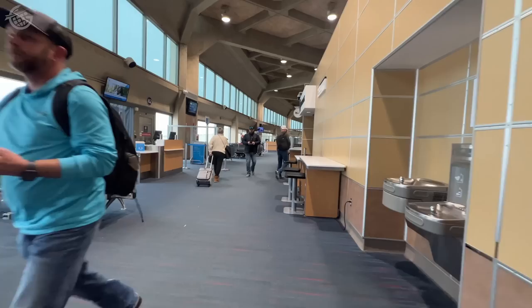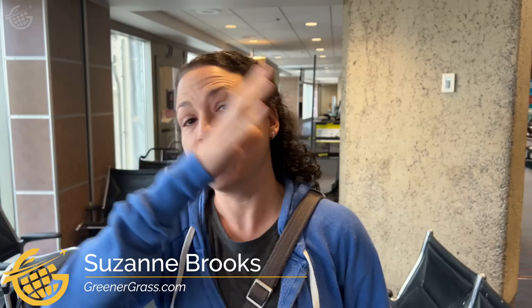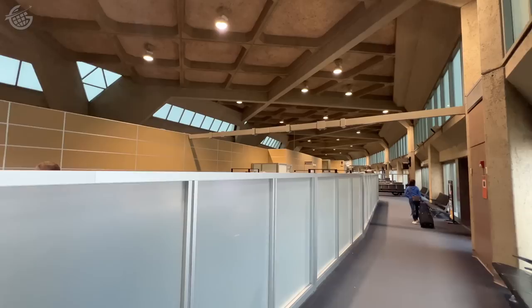Unfortunately, 26 days after this terminal opened, security requirements here in the United States changed. Now, here we are 51 years later, finally opening a new terminal here in Kansas City. When security became a thing, they had to really retrofit this place and kind of create a secure side and then the non-secure side, putting up a partition between the two. So TSA is just on the other side of this wall. This is really a radical design — there's nothing else in the world really like it.